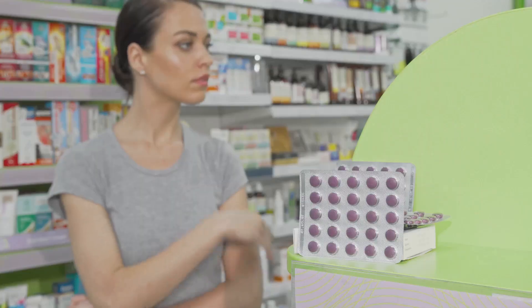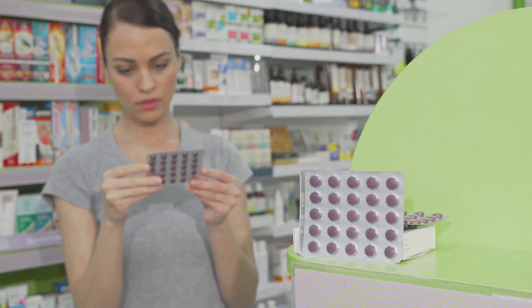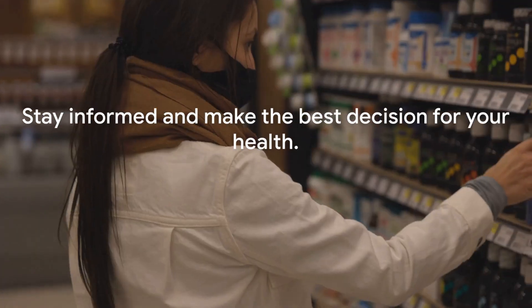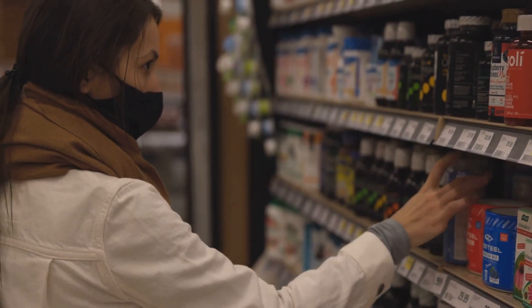In conclusion, whether you choose regular berberine, dihydroberberine, or another supplement entirely, remember the key to effective supplementation is informed decision-making and consultation with healthcare professionals. Stay healthy, stay informed, and as always, remember to like, comment, and subscribe for more health and wellness content.